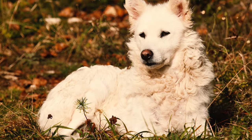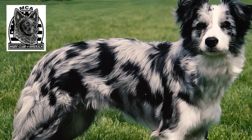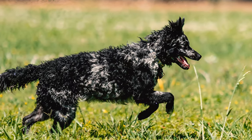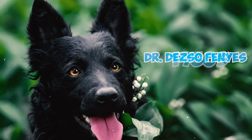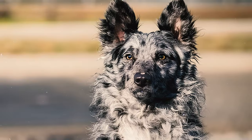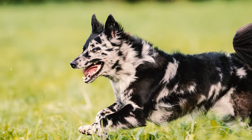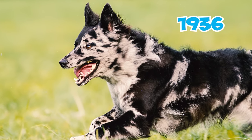Number twenty: the Mudi's roots can be traced back to 19th century Hungary. As per the Mudi Club of America, these dogs are believed to be a blend of Puli, Pumi, and German Spitz breeds. They hold the distinction of being the oldest among the Hungarian sheepdogs. Number twenty-one: in the 1930s, Dr. Dezső Fényes, the director of the museum in Budapest, played a pivotal role in the distinct breeding of the Mudi. Dr. Fényes is credited with naming the breed, and these dogs officially gained recognition as a distinct breed by 1936.